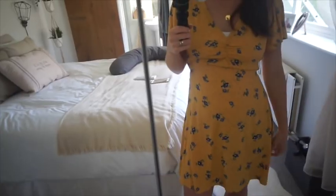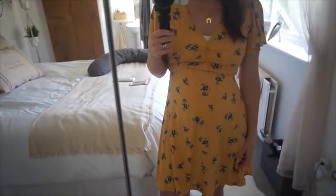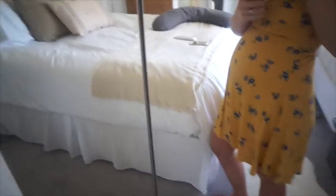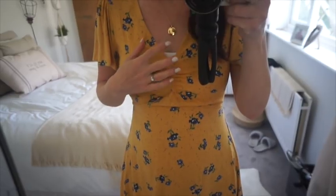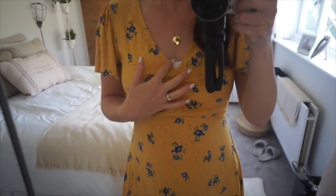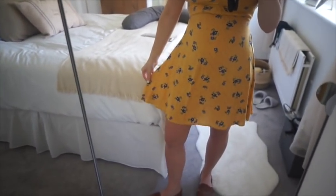First outfit: this is a non-maternity dress from Primark, I think I got it last year or the year before. It must have cost about 10 pounds and I think it's absolutely beautiful. I'm wearing it at 19 weeks and still pulling it off. It has really floaty lovely sleeves and a little tie at the back. I'm managing to wear it without it rising too much, which I'm really happy about.